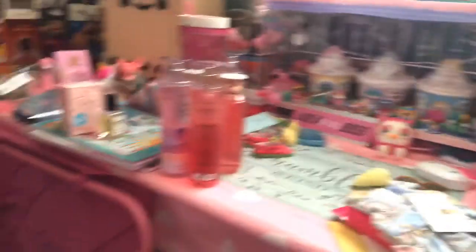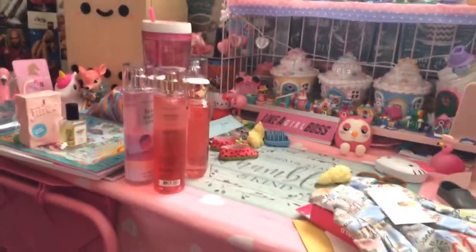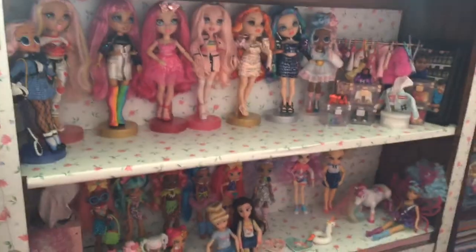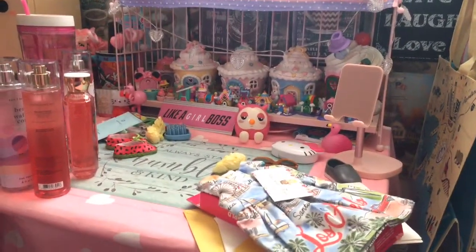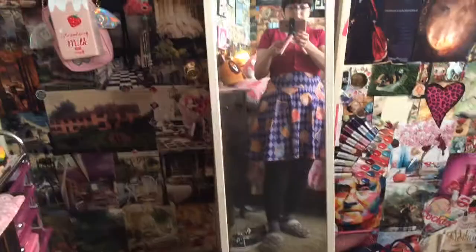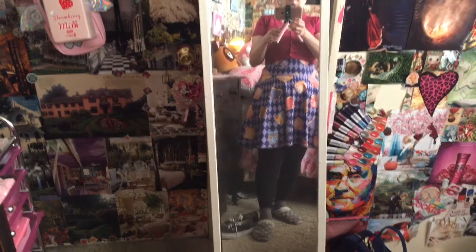Looking at this mess — I don't care. But I wanted to show you behind the scenes of what goes on when I film. This mess needs to be cleaned up really bad. And maybe I'll even show you what I'm wearing. So this is kind of my birthday outfit. I have little socks with bows on them — you can't see them but they're bows — and I have them with my black Vans.